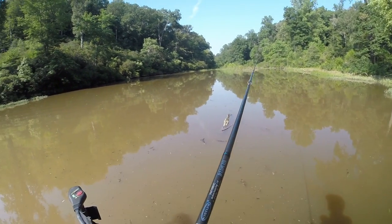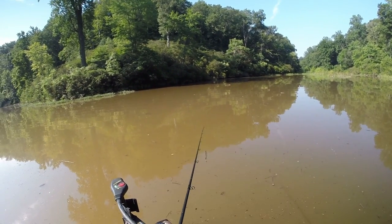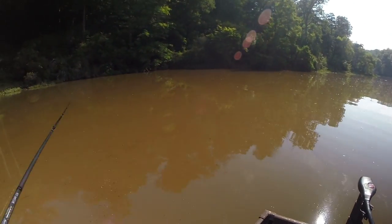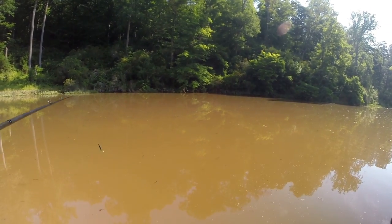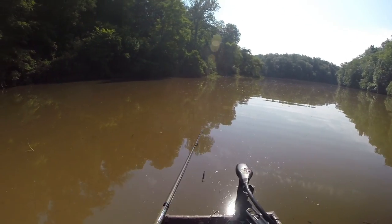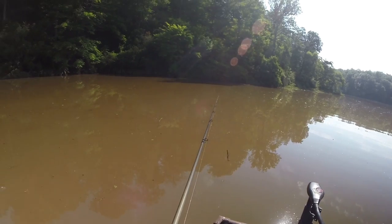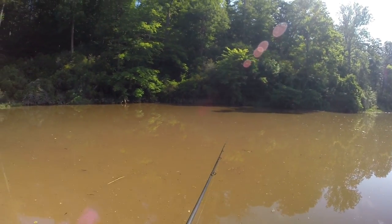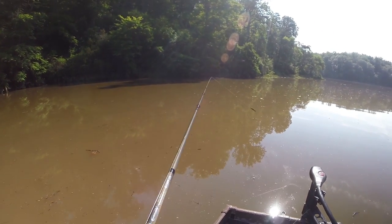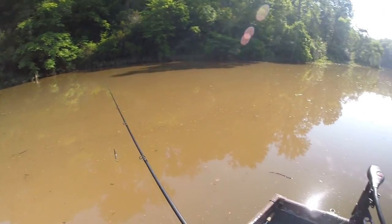Guess we'll try a Texas rig — this is tough. I'm gonna fish for another 20 minutes and if I don't get bit I'm gonna run over to another lake. Three hours and I haven't even had a bite, haven't really seen much action either. As much as I want to stay and figure it out, I think these fish are just blown out. This place is probably not this dirty most of the time and not this high — it's just the same kind of deal as the tournament last week.